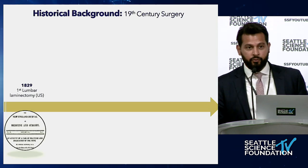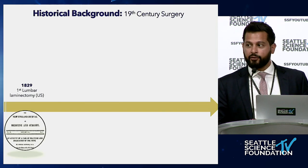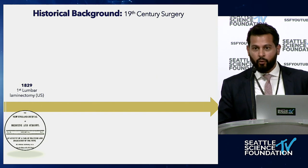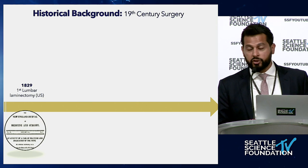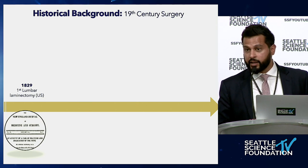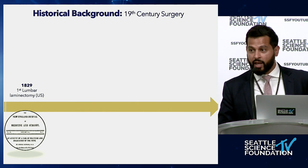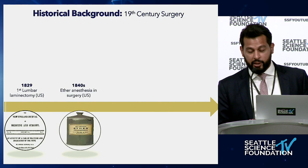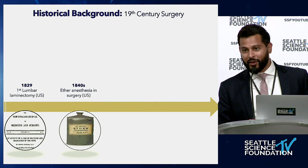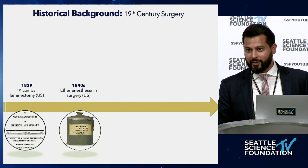Let's start way back — 1829, the first lumbar laminectomy was performed in the U.S. At that time, most surgeries ended in mortality and morbidity. We're talking about 90% mortality rates, and that's probably because this was before anesthesia. So actually, the first laminectomy was essentially a wide-awake laminectomy.